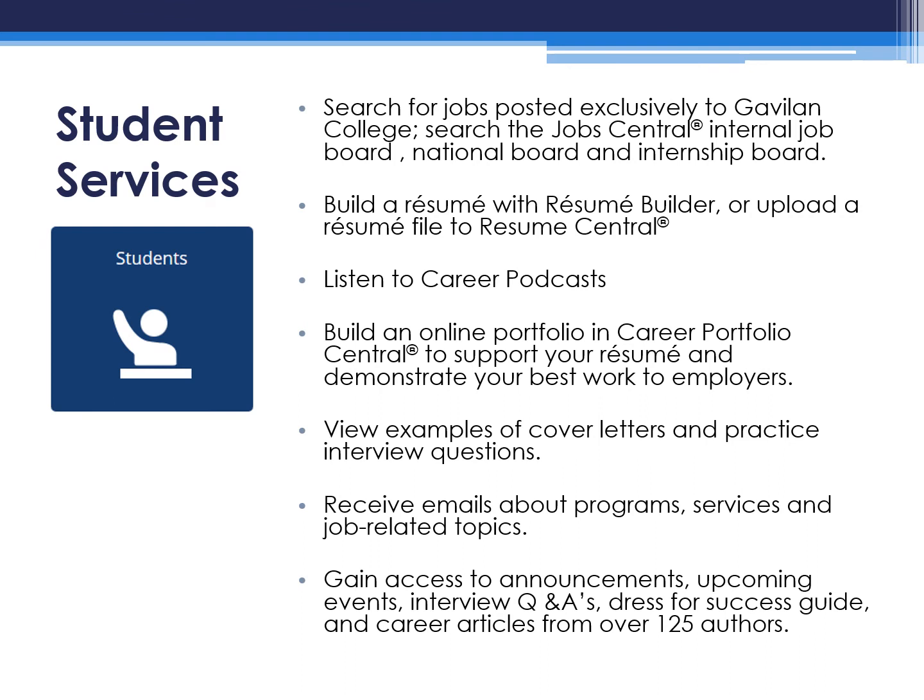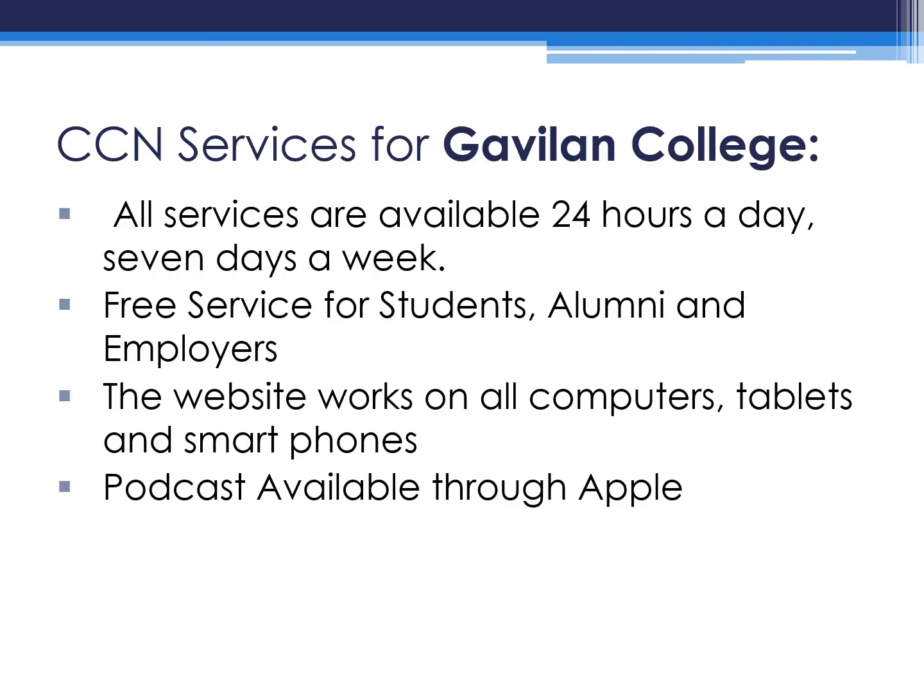View examples of cover letters and practice interview questions. Receive emails about program services and job-related topics. Gain access to announcements, upcoming events, interview Q&As, dress for success guides, and career articles from over 125 authors. All services are available 24 hours a day, 7 days a week, for free for students, alumni, and employers.